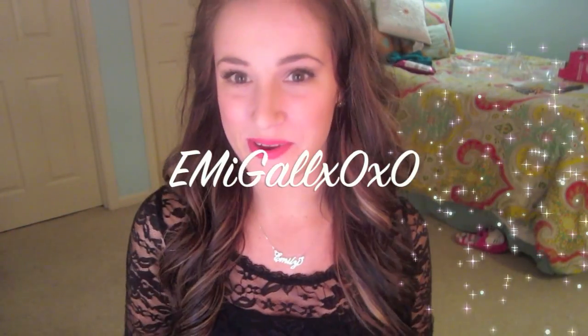Hi everyone! Does the lighting look different? Because it should! I'm really close to my face right now because of my setup at the moment. I just got new lighting today and I am beyond happy right now.